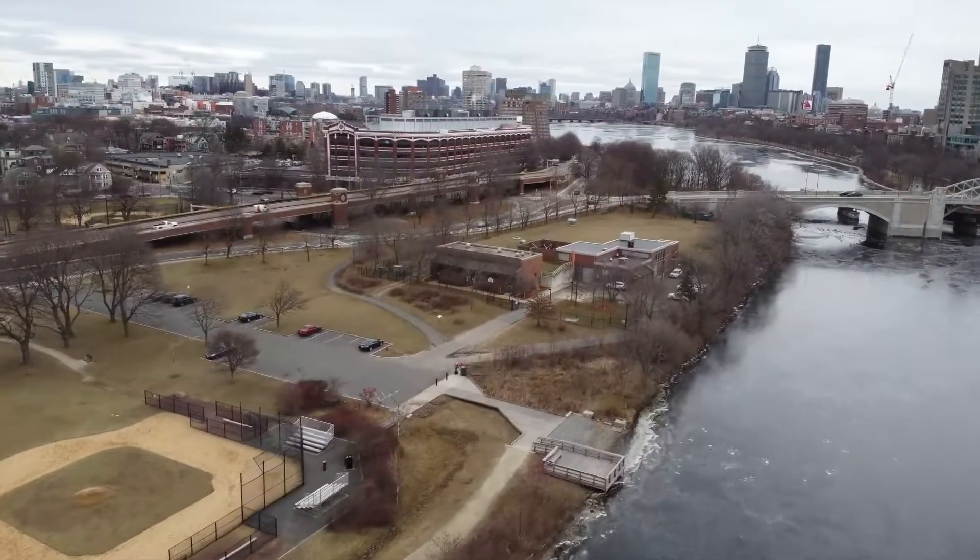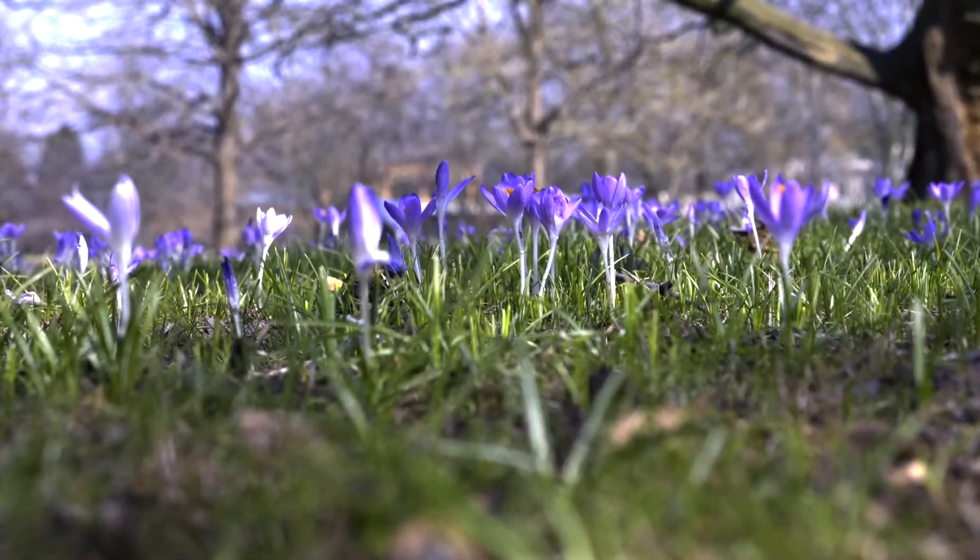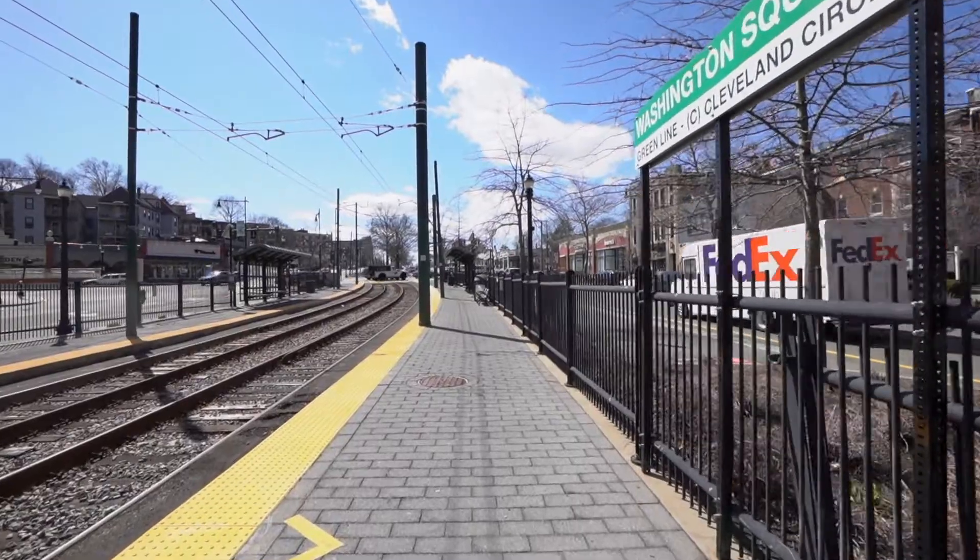Phenomenal location with easy access to Fenway and downtown Boston. Minutes from the Green Line T-Stop, shops and restaurants.